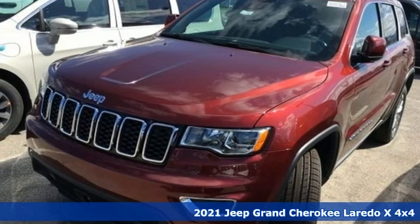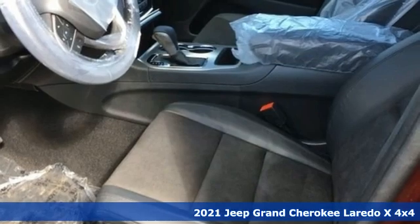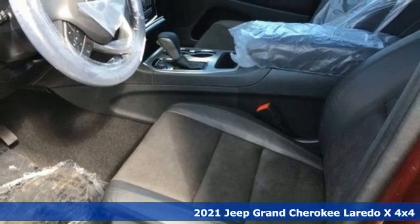It's a new 2021 Jeep Grand Cherokee. Everywhere you want to go, anything you want to do, Jeep takes you there.